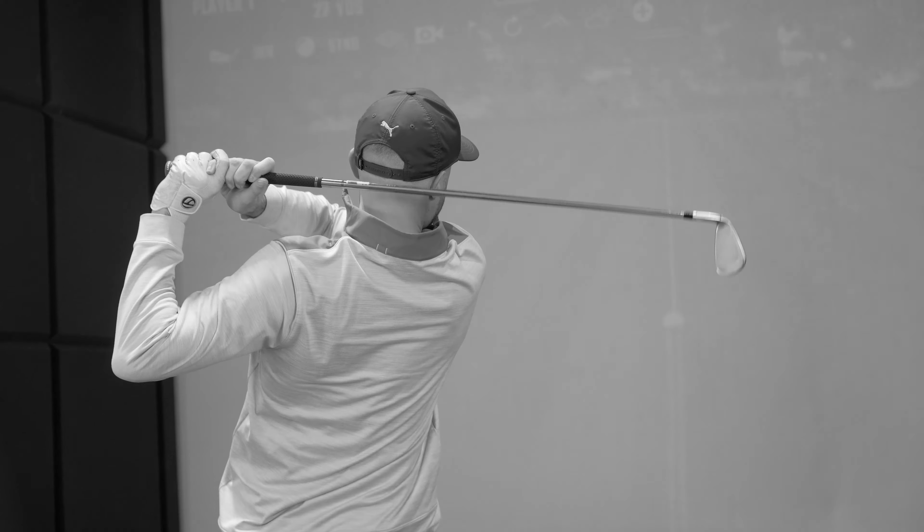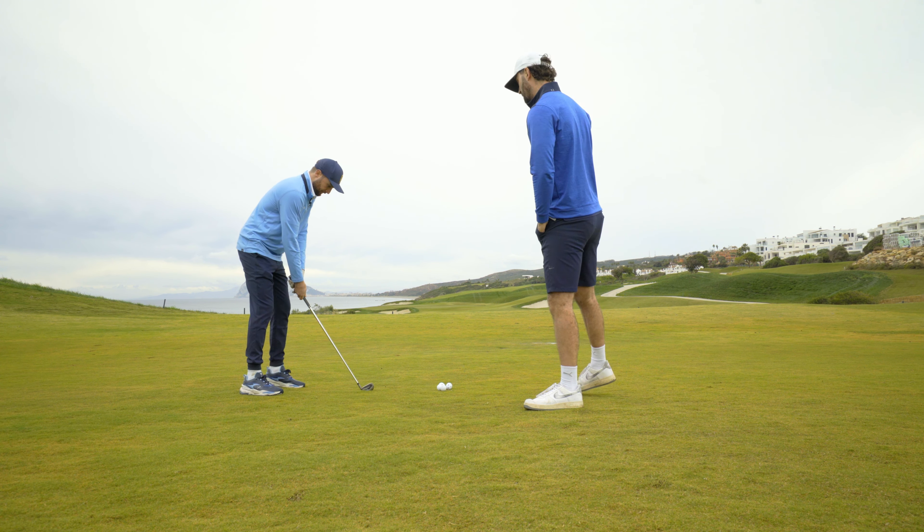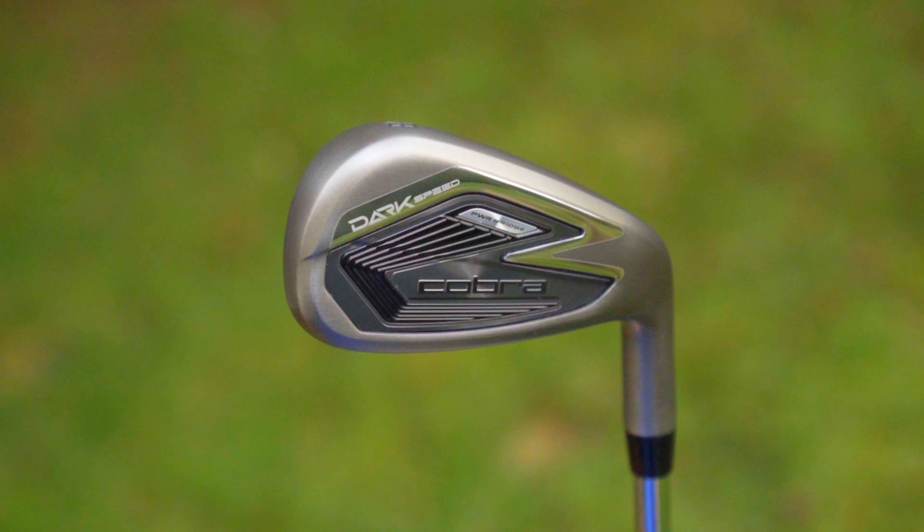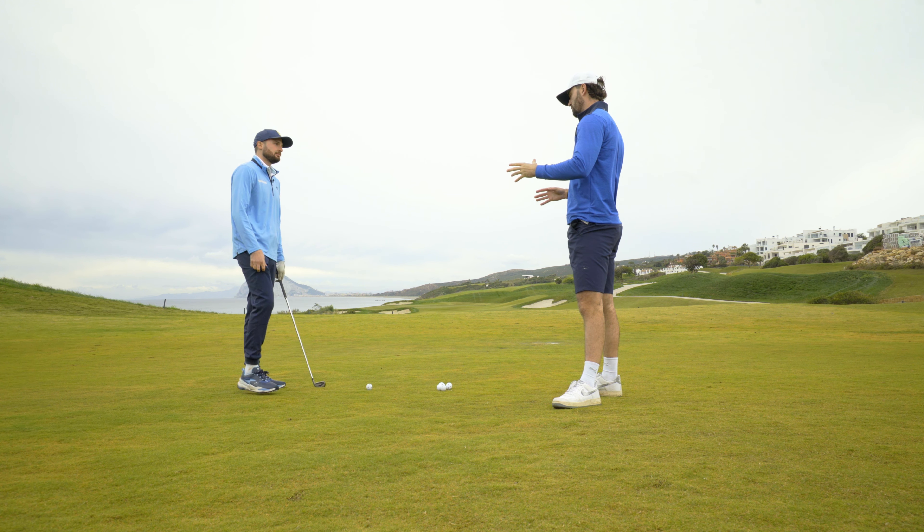With regard to forgiveness, the TaylorMade QI irons are certainly at the top of our list. But when it comes to distance, the Cobra Darkspeed certainly packs a punch. It's a weird looking iron in a good and a bad way. When talking to Cobra about it, they described it as Batman — going into aerodynamics, keeping it sleek, modern, cool. They've definitely achieved the Batman look.